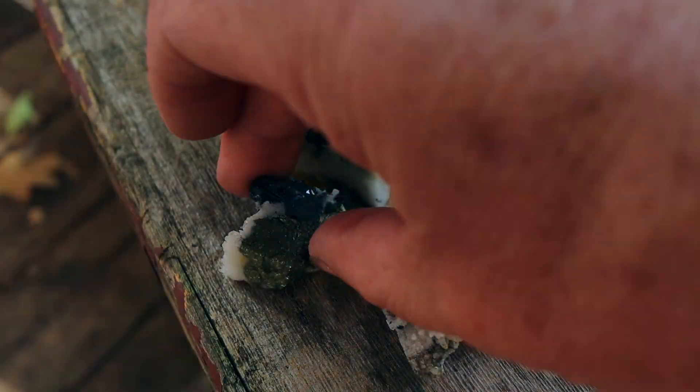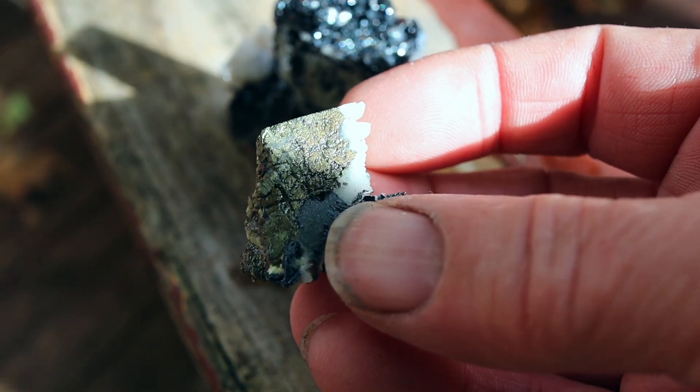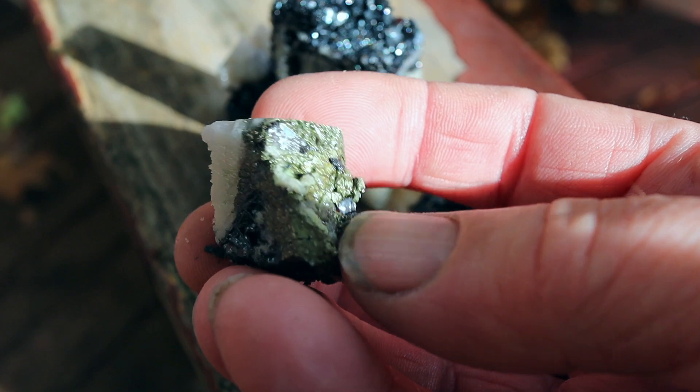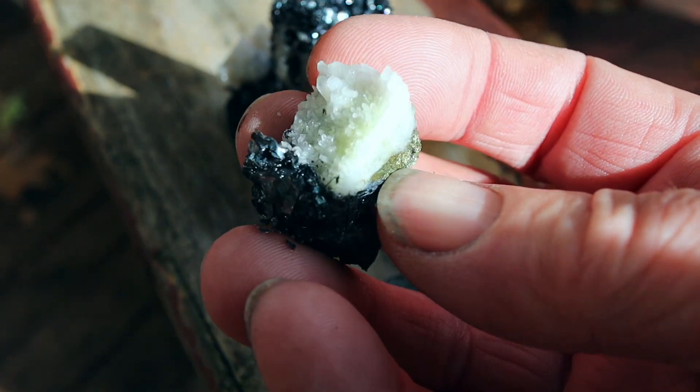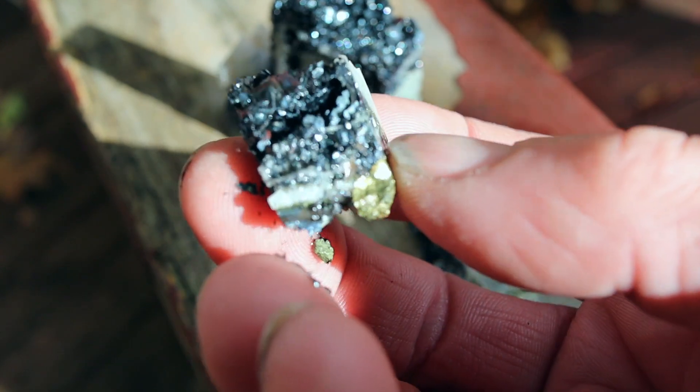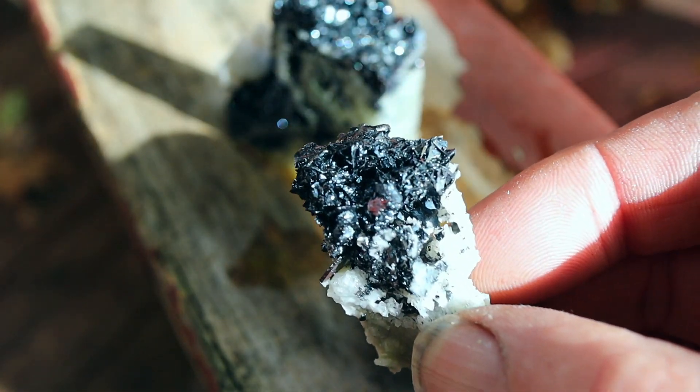Here they are out of the acid. You can see that the pyrite survived, and so did the hematite. Makes for a neat looking sample. This one's even better for the hematite.